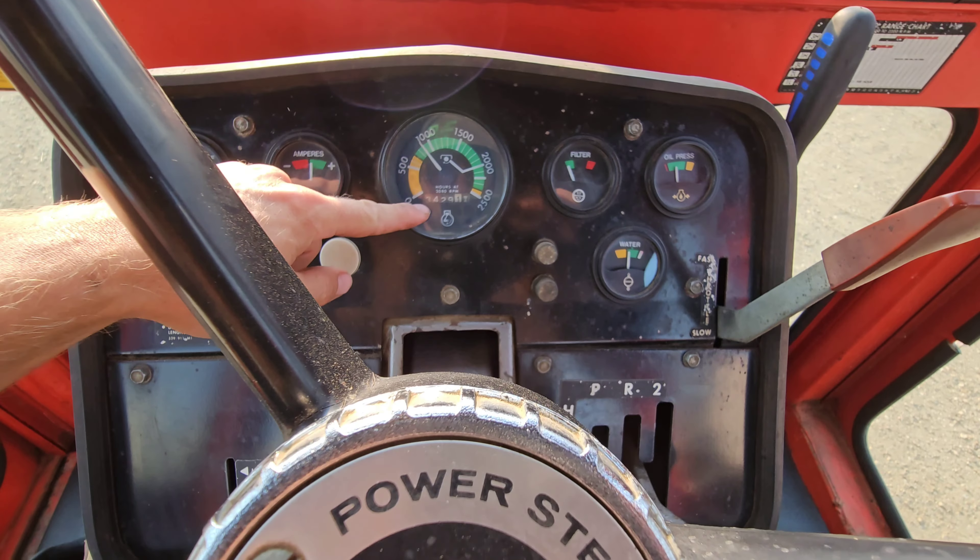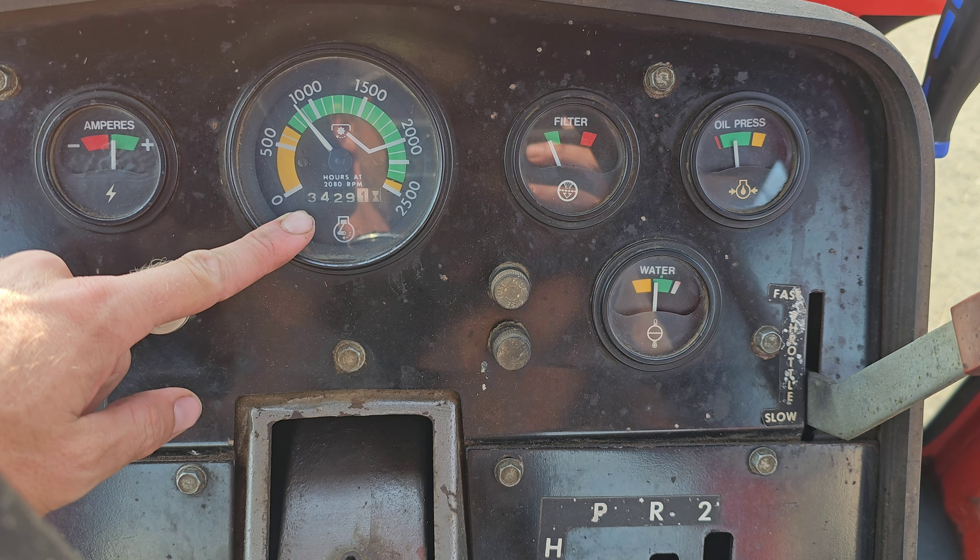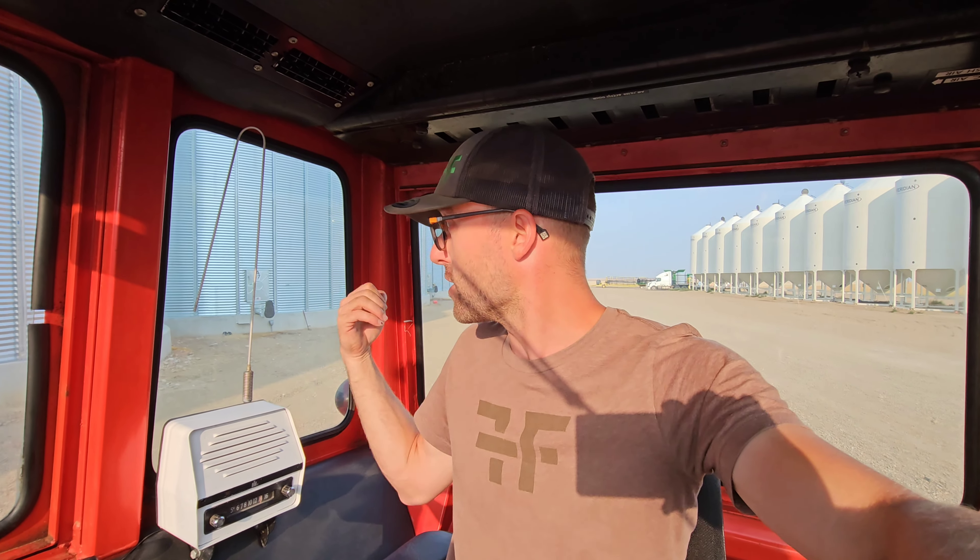So this tractor has only 3,429 original hours. They had the records, and I believe it was late 80s or early 90s when they did a full engine rebuild at around 2,200 hours. So there are about 1,000–1,200 hours on a fully rebuilt engine, which is nothing. Old Ernie up north has like 6,000 or 7,000 hours, and I know of some Ernies out there that have already wrapped around. Especially the Burts — they're very prone to just being run and run until they wrap right around and have 12,000 hours.